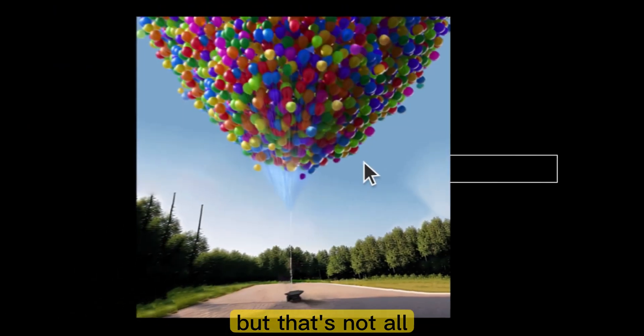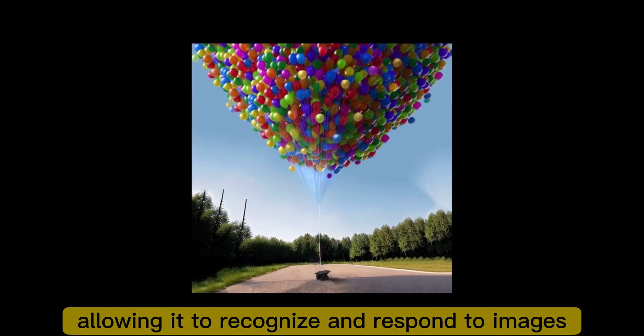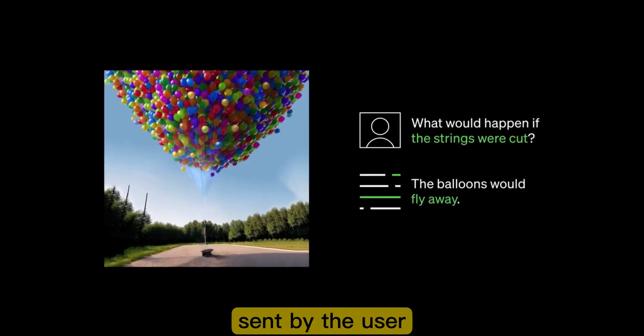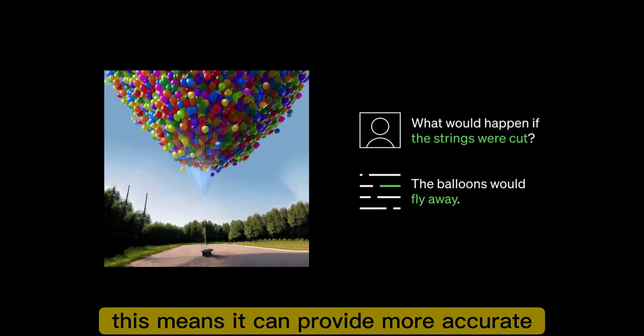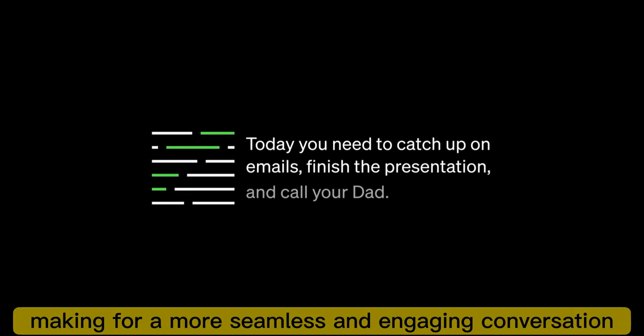But that's not all. ChatGPT4 also has image recognition features, allowing it to recognize and respond to images sent by the user. This means it can provide more accurate and relevant responses, making for a more seamless and engaging conversation.